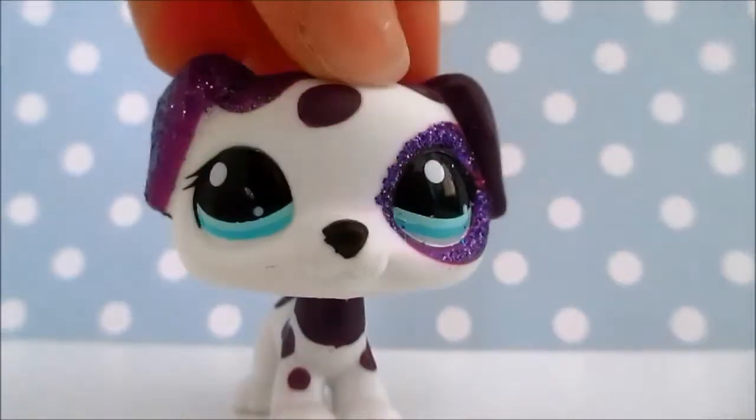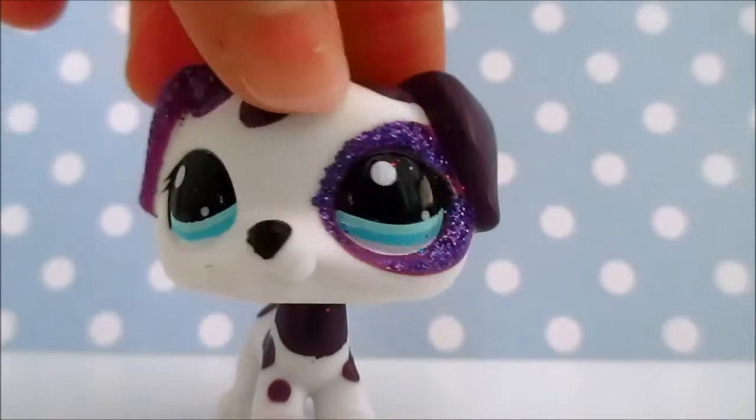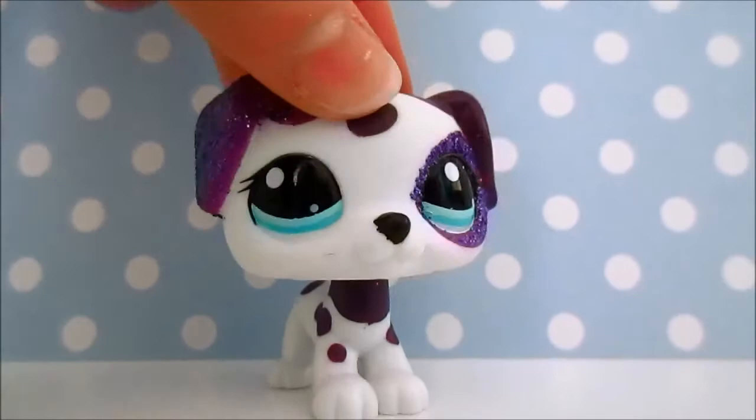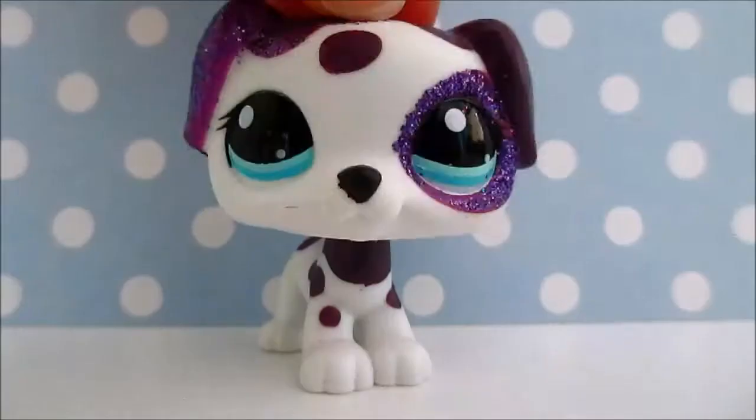That awkward moment when you're trying to film a video and then your background falls down and you look like a complete idiot who has no idea what they're doing. Hello everyone, it's Weevella and today I'm going to be showing you guys all of my LPS Angora Bunnies. So let's begin.